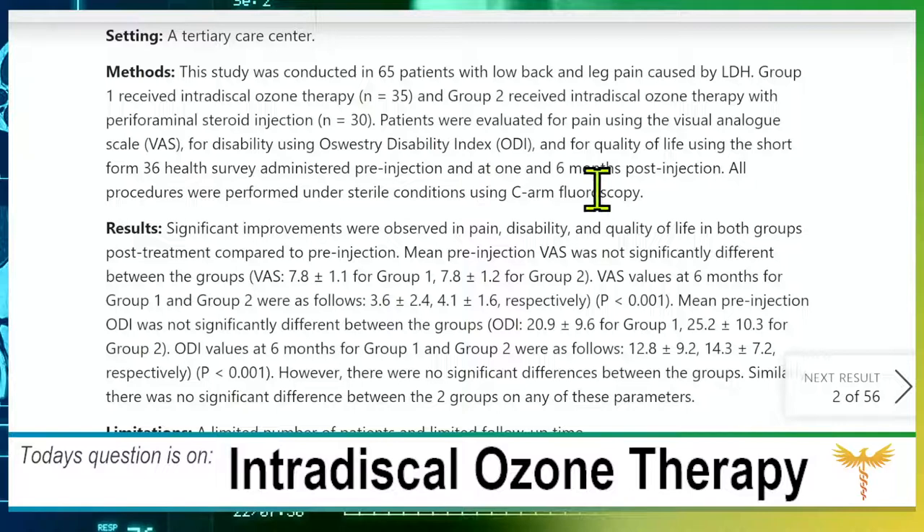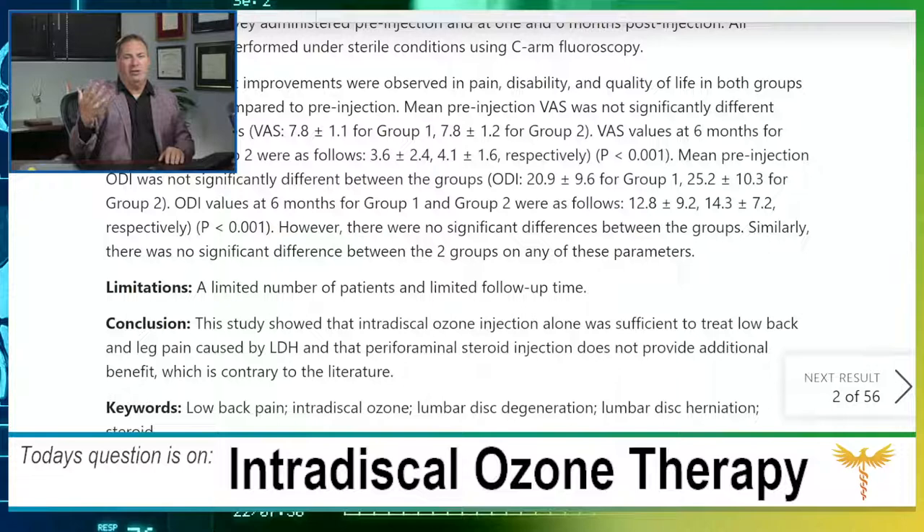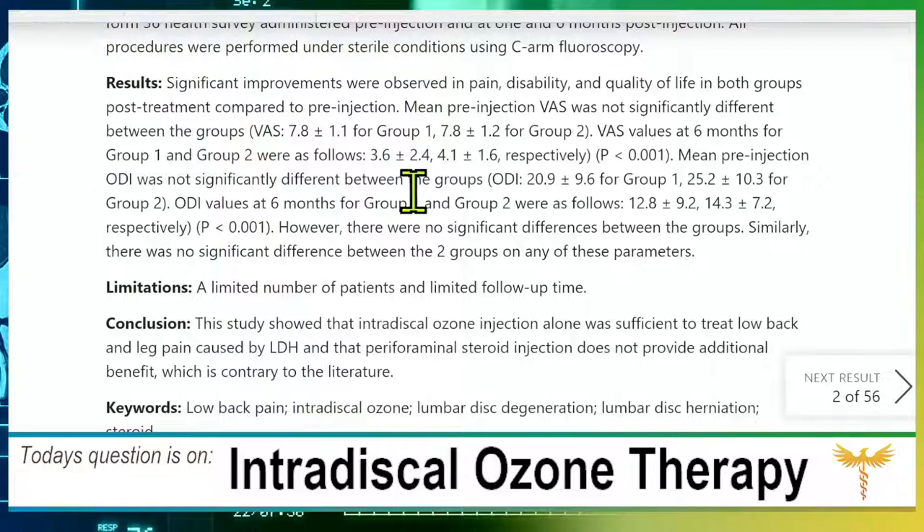Results: significant improvements were observed in pain, disability, and quality of life in both groups. So the transforaminal epidural steroid injection — pretty much the standard treatment in the US for lumbar disc herniation — those people did well. And people who got intradiscal ozone did well also. The mean pre-injection scores were not significantly different between the two groups at follow-up.